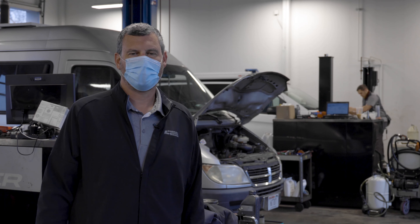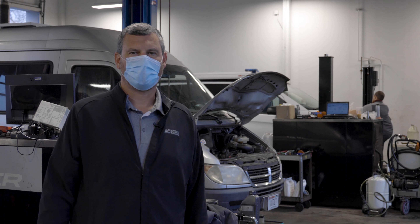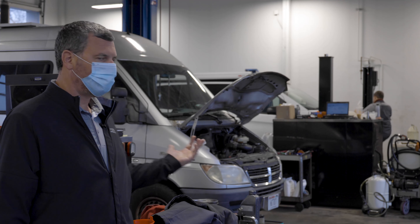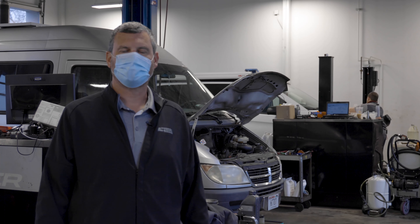Hi folks, it's Paul Essie here from Zimbrick European. We're looking for some sprinter mechanics right now — technicians. Basically we've got a sprinter shop outfitted for working on the bigger Mercedes-Benz sprinter vans and then also the Mercedes Metris, the smaller commercial vehicles.